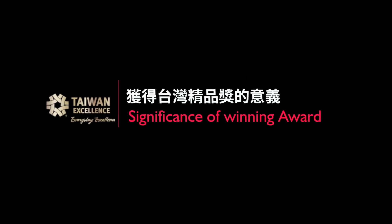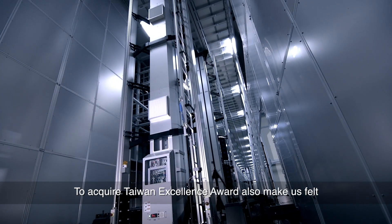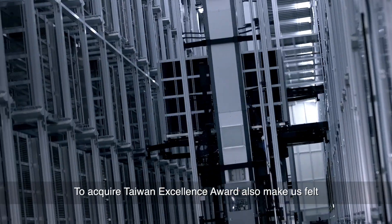As a matter of fact, we are a Taiwan-based company. Even though our products market around the world, to acquire the Taiwan Excellence Award also makes us feel that in Taiwan we have also obtained recognition at home, which is very meaningful to us.